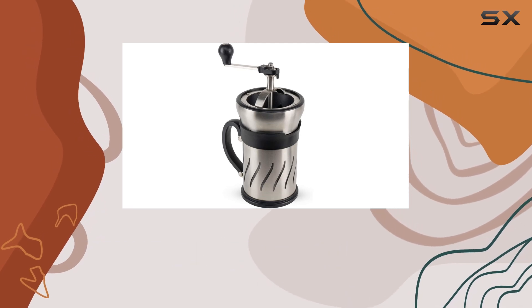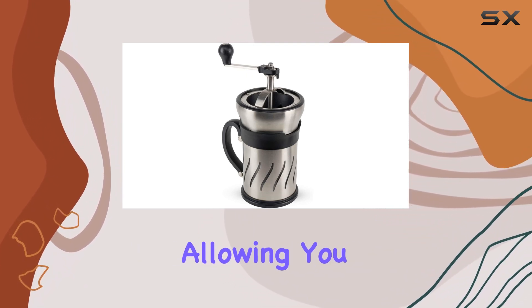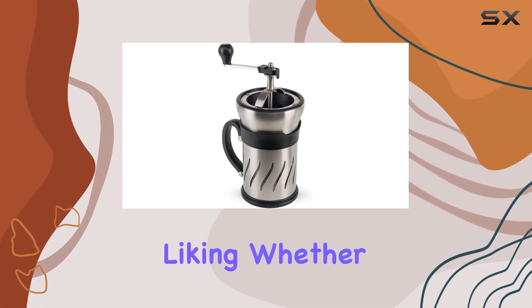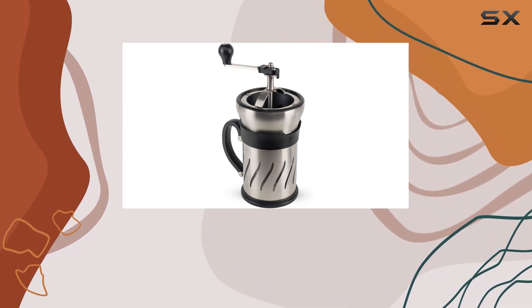Using the Peugeot 35257 is a straightforward and enjoyable process. The grinding mechanism is smooth and easy to adjust, allowing you to customize the coarseness of your coffee grounds to your liking. Whether you prefer a coarse grind for a lighter, more delicate flavor, or a fine grind for a stronger, more robust cup, this machine has you covered.